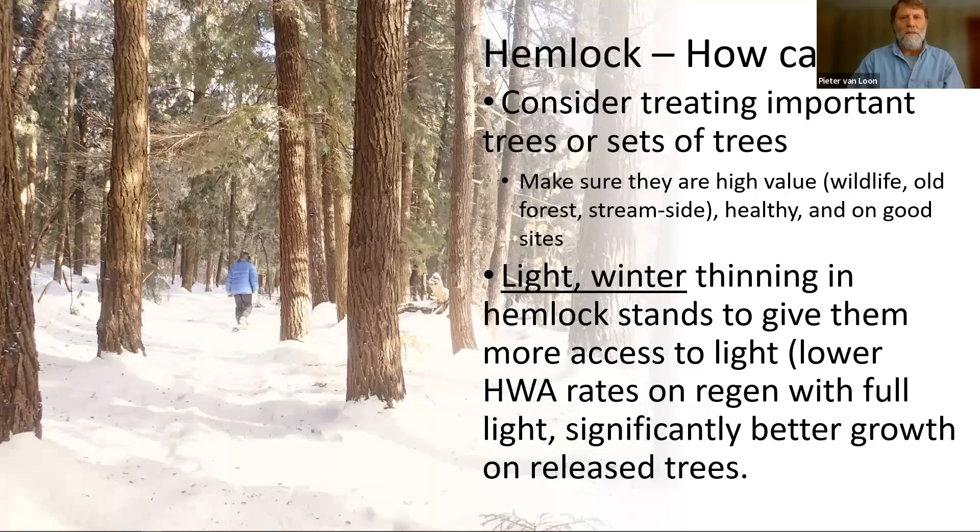This has been a bit of a bummer of a talk so far, so let's talk about some things that you can do to help. One of the things is to think about doing an integrated pest management approach to controlling hemlock woolly adelgid — using a bunch of different techniques to try to control the insect. The first thing you need to do is decide what trees you're going to treat. There is a tool that has been developed by the state of Vermont — we'll include a link in the follow-up resources — that will help you think about where high-value hemlocks are growing on your property.